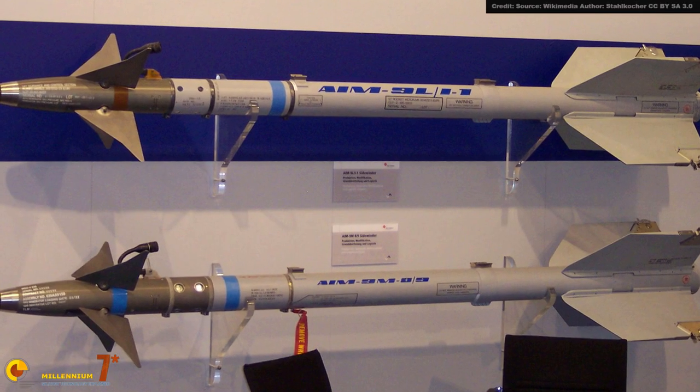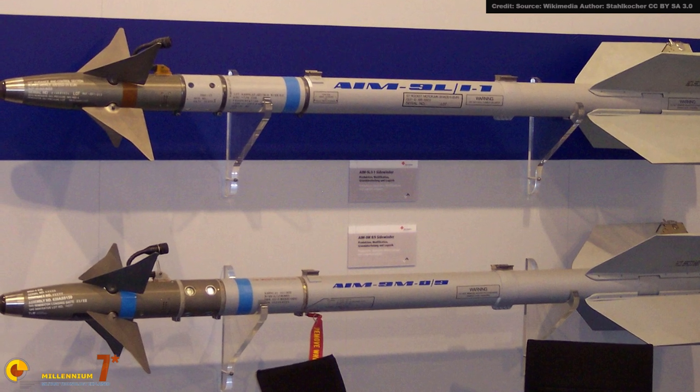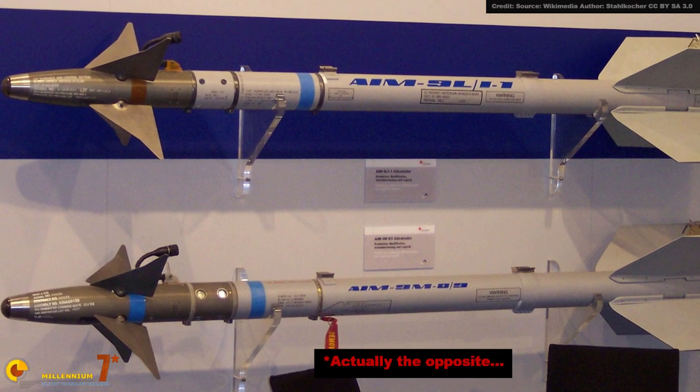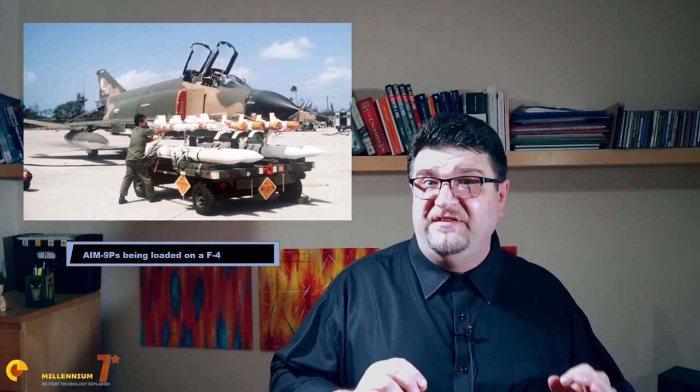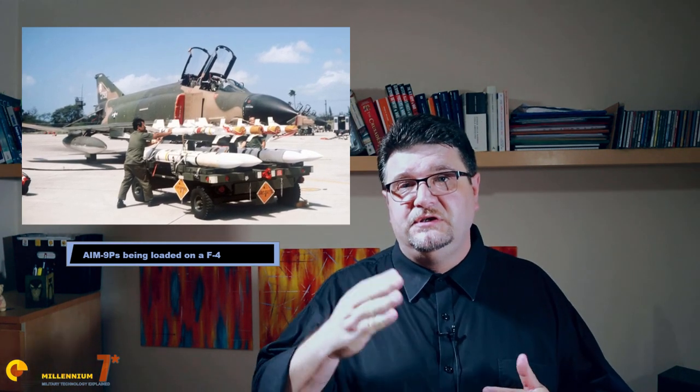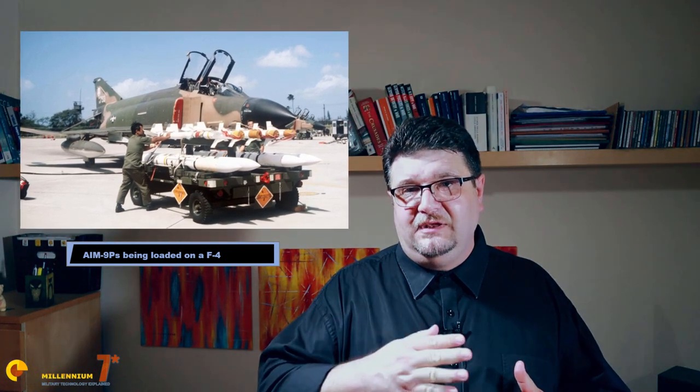After the 9L came the 9M, which was basically a 9L with a new low-smoke engine and some improved resistance to countermeasures. While all of this was happening, a new cheaper export variant was developed by the US Air Force — the 9P. It started as practically a copy of the 9J, then went through a series of improvements up to the P5 version in the late 1980s, which was practically a 9L with reduced kinematic performance.